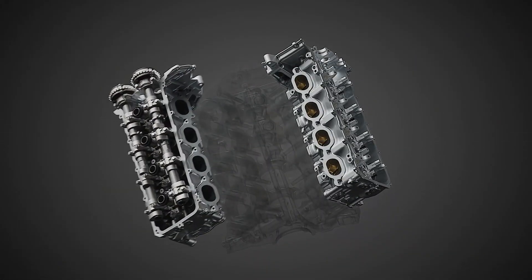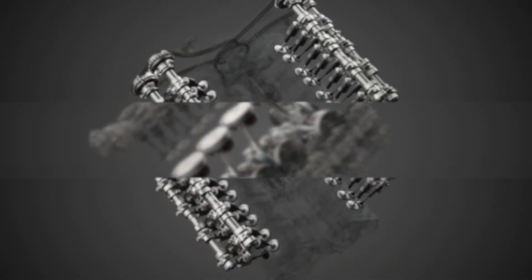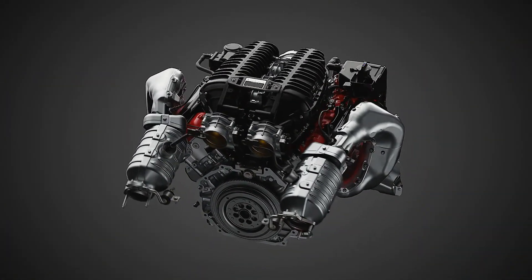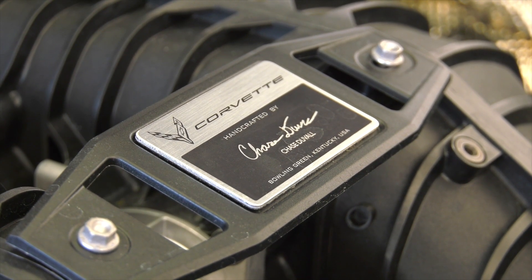The LT6 is hand-assembled by master engine builders at the Performance Build Center within the Bowling Green, Kentucky assembly plant. Builders use precision tooling and hand-fit pieces of the engine to meet Chevrolet's exact specifications. Each engine features a plaque on the intake manifold with the signature of the technician who crafted it from start to finish.